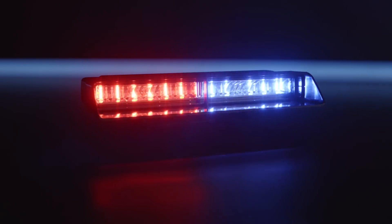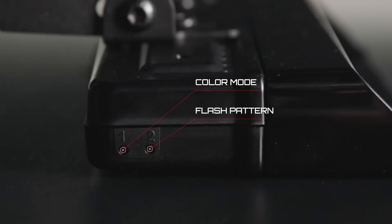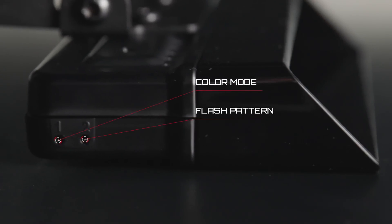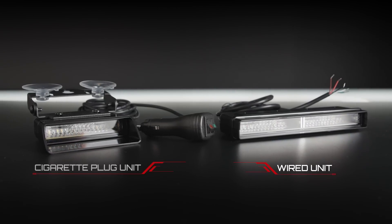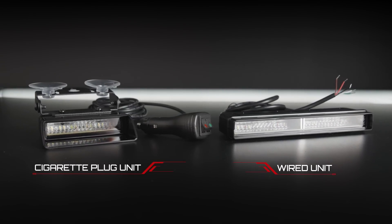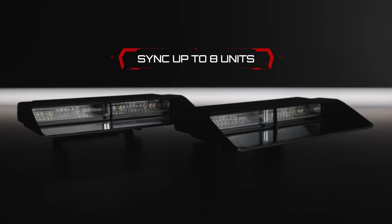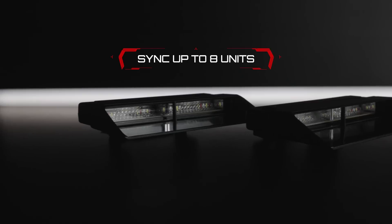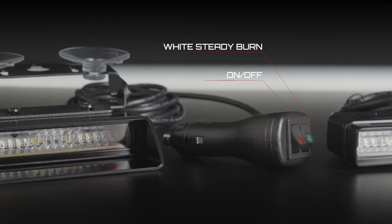Xtreme provides easy operation. You can change flash patterns and color mode simply with two recessed buttons included on each model. Choose between wired models or select cigarette plug models for easy transfer from vehicle to vehicle. Wired units use an advanced five-wire design that can sync up to eight units at once. Cigarette plug models include two switches for on-off and white steady burn.